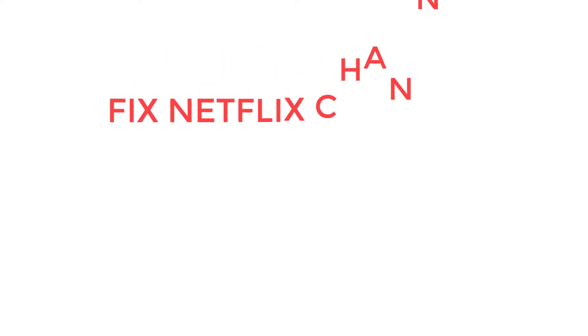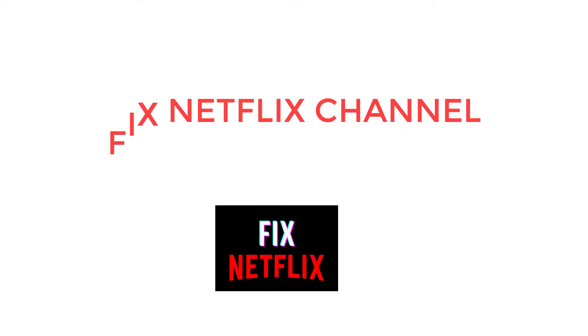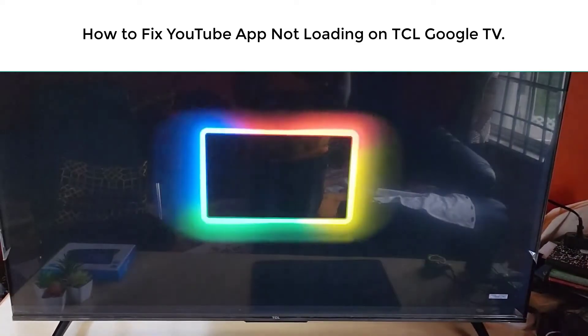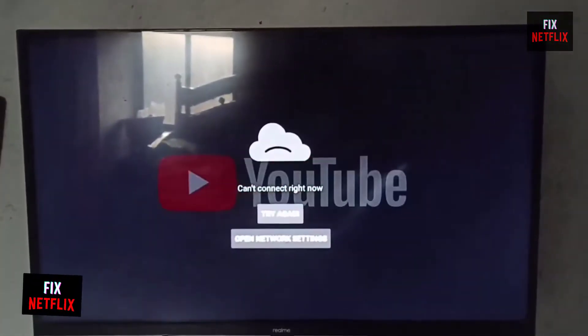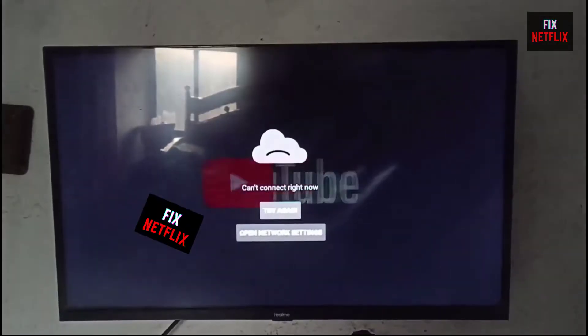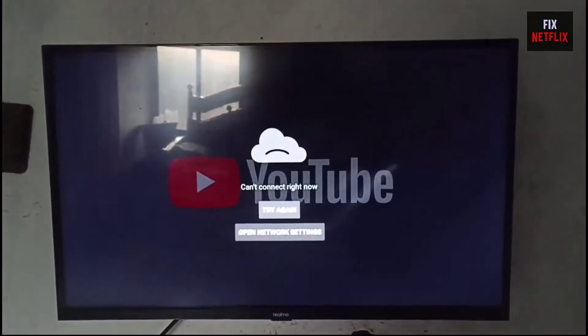Hello everyone, welcome back to Fix Netflix YouTube channel. Today we will show you how to fix when your YouTube app is not working properly on TCL Google TV. If you are facing problems like the YouTube app keep crashing or closing repeatedly, freezing, or a blank or gray screen issue, then this is the right tutorial for you to solve the issue within a few steps.